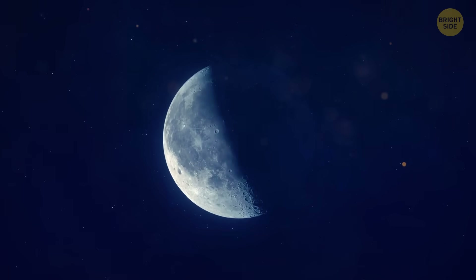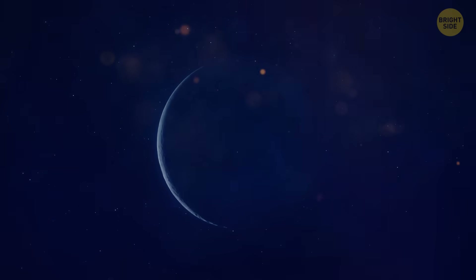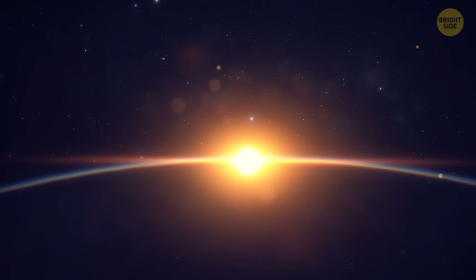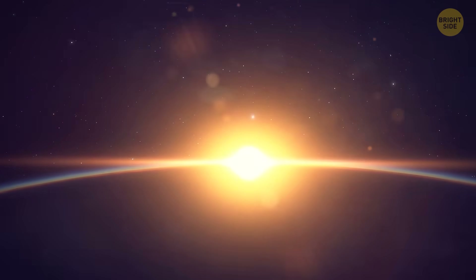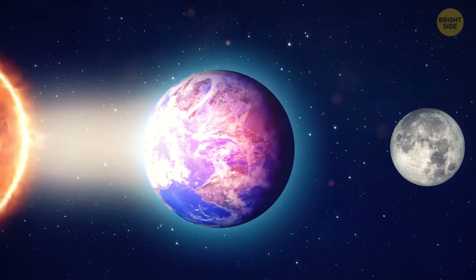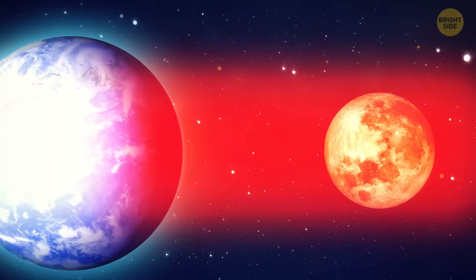When the moon is in this zone, direct sunlight doesn't reach it. That is, it should have disappeared, but instead it becomes red. All because the sun's rays pass through the Earth's atmosphere — they scatter, and most of the blue light disappears. But the red and orange rays continue and hit the surface of the moon.